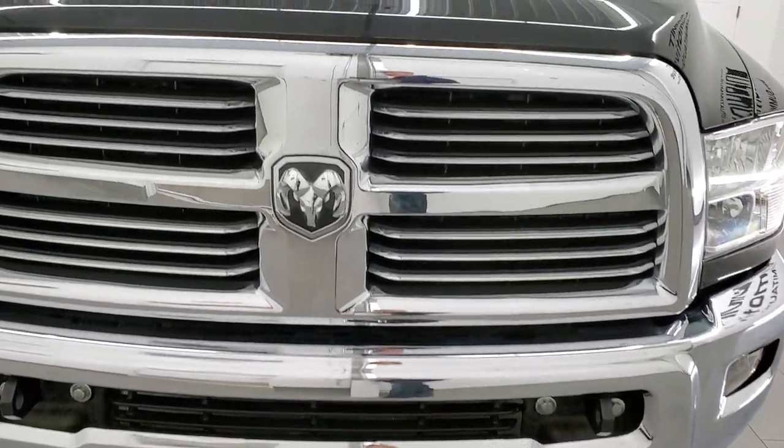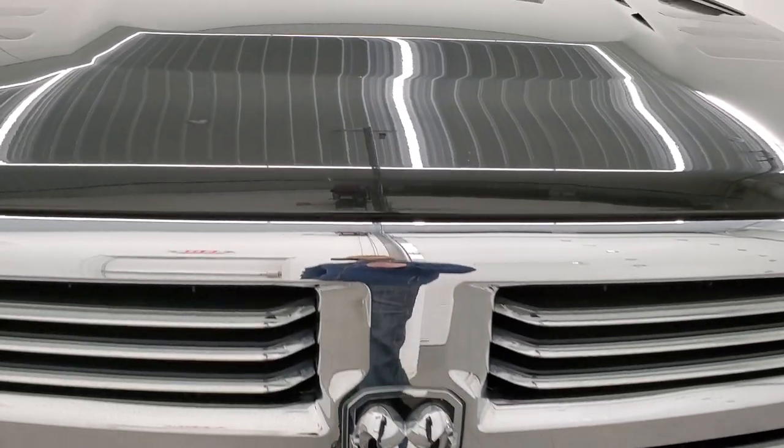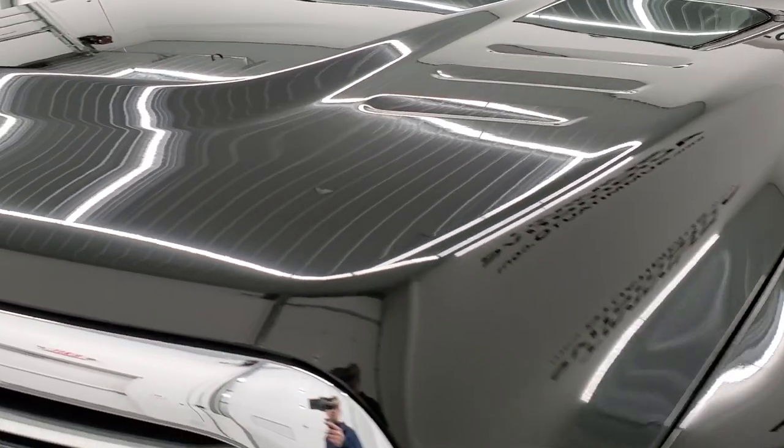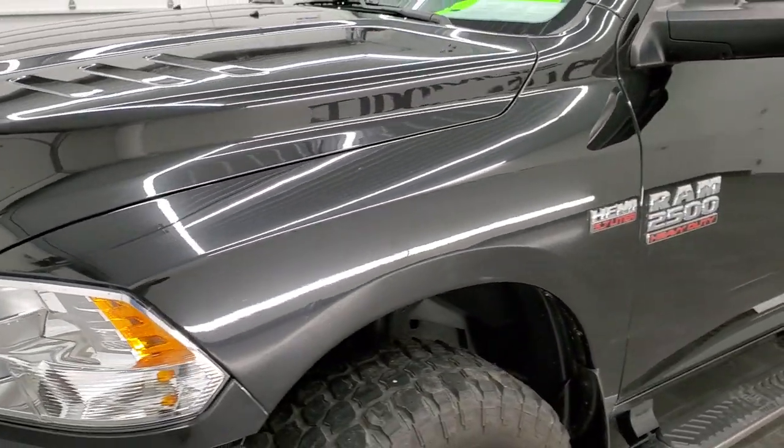We're going to go inside, underneath, start it up, and take a look under the hood in this video. Brilliant black crystal pearl is the color, and we shoot all of our videos in 1080p, 60 frames per second.